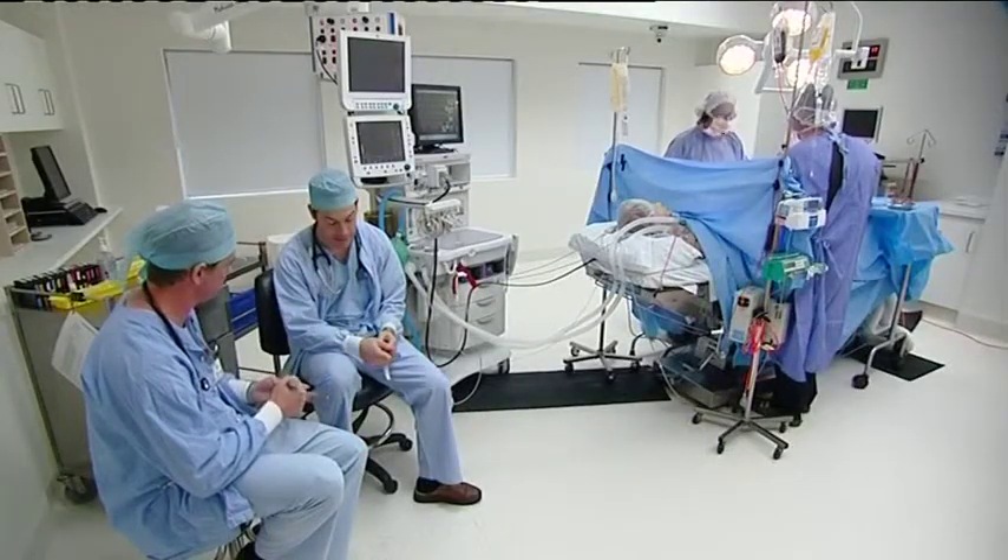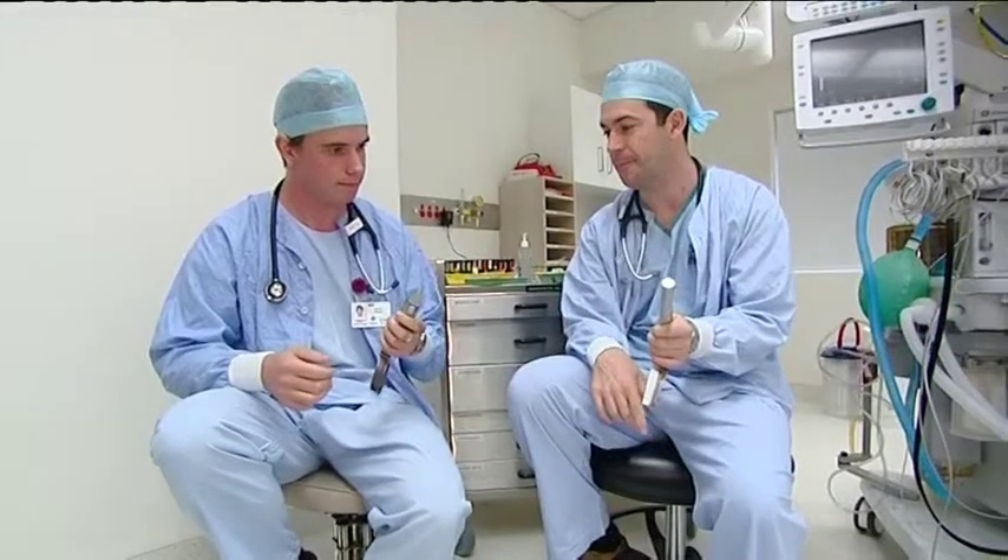Here you can come into a simulated environment that can still have your nerves on edge, but know that if you make a mistake it's not going to be a big problem. Daniel Lennon is in the final year of his medicine degree. He says the centre has already helped boost his confidence.